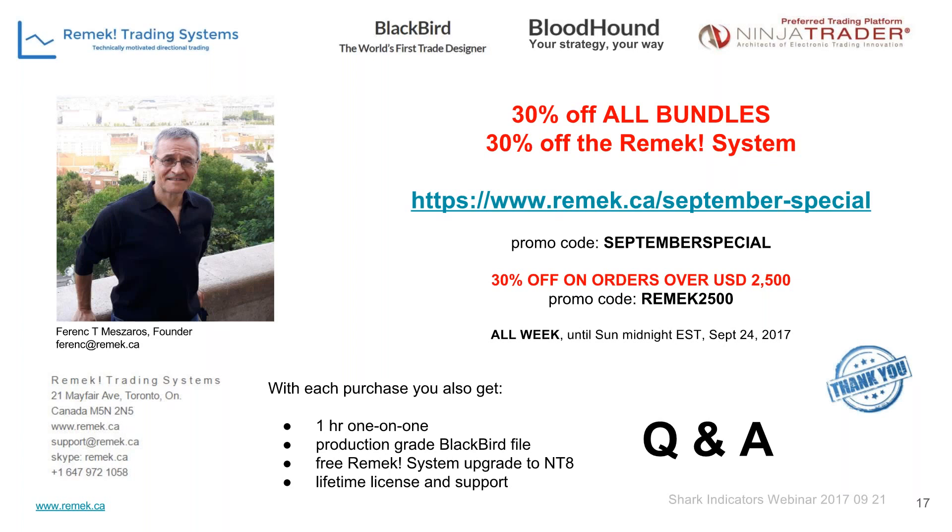Do you have backtest results for the Remek system? Yes, we do — Gabor, our head trader, has been trading it for nine years in this or a similar form. One reason we don't publish it is because the first step — the on/off switch, the yes/no — is trader-dependent. When you enter a Remek trade, the first initial decision is yours, which is why everybody's results are different. Once you're in the trade, the execution — especially with Blackbird as we showed today — is completely consistent, so that variable can be removed, but the trader itself cannot be removed from the equation.